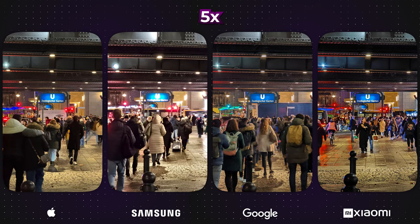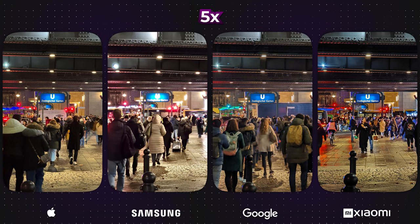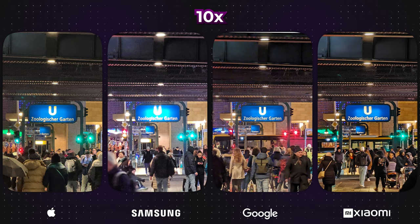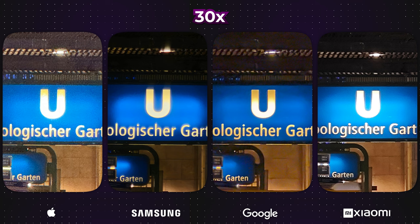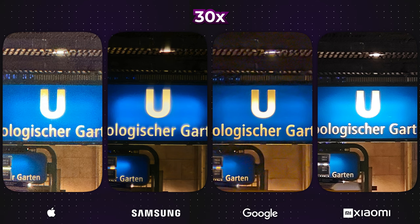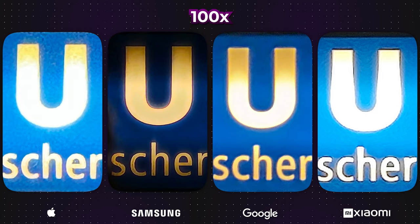At 5x zoom, all devices showed satisfactory performance, with the exception of the Samsung, which faced challenges in handling highlights on the U-Bahn sign. At 10x zoom, the Samsung persisted with the same highlight difficulty, while the iPhone appeared to struggle the most with noise. Interestingly, at 30x zoom, the Samsung emerged as the top performer, displaying sharpness and full visibility of the U-Bahn sign. Finally, at 100x zoom, the Samsung maintained its sharpness, although the lighting and colours are off.